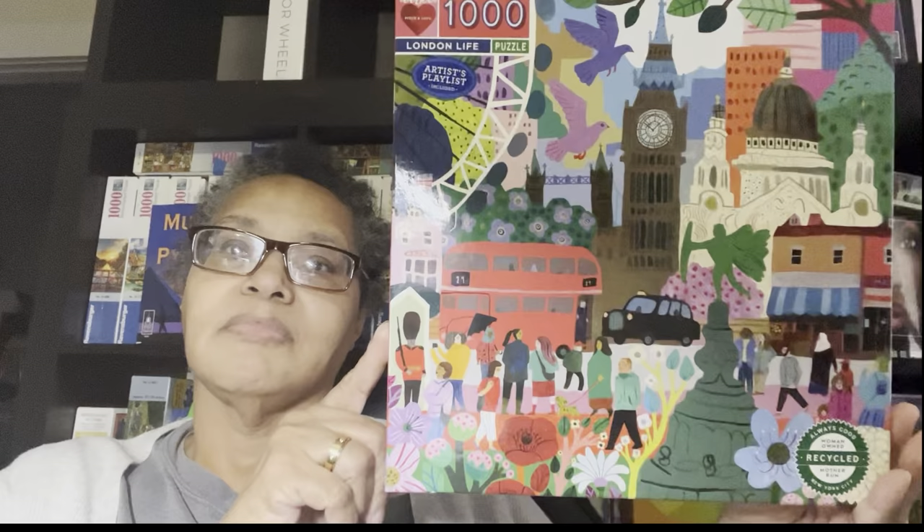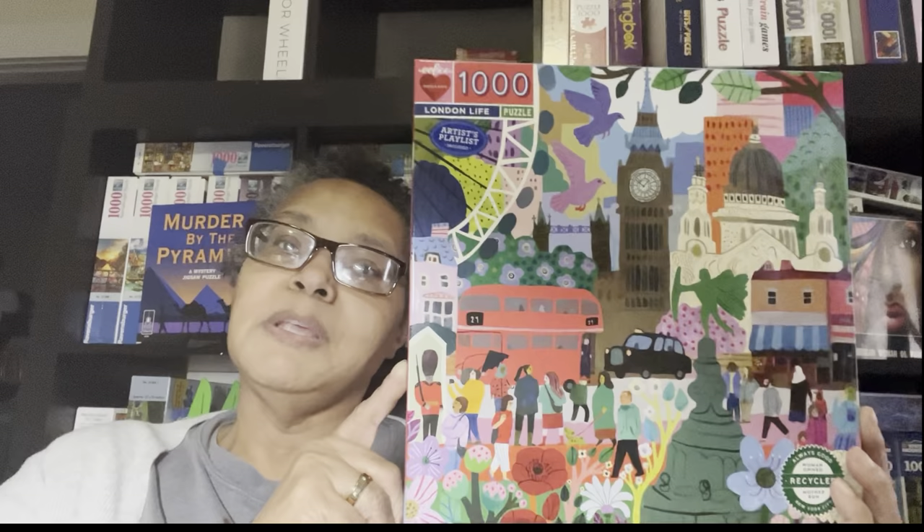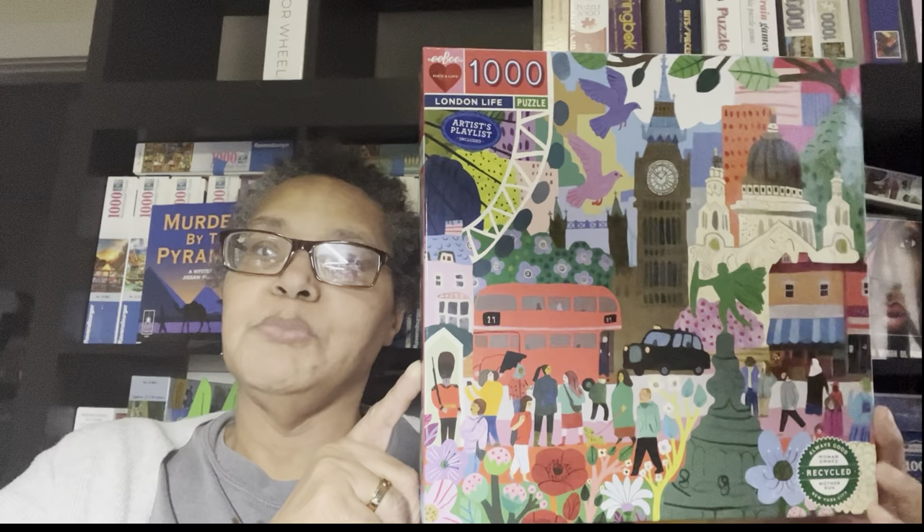But then I started realizing how whimsical this looked — see that whimsical look, it's different. I'm somebody who loves landscapes, but this isn't a true landscape — it's more cartoony or whimsical. So I kept on doing it, got maybe a third of the way done, and I realized I like this puzzle.